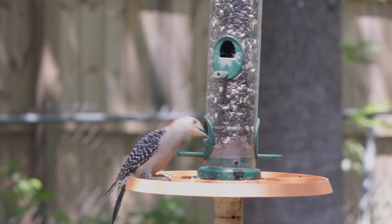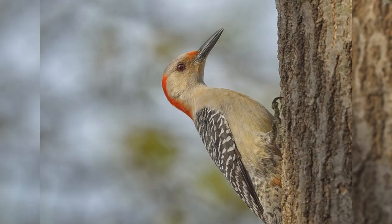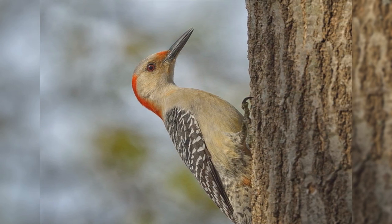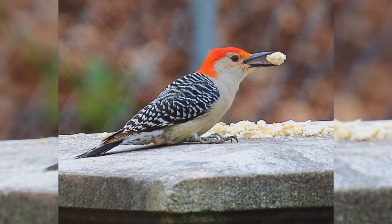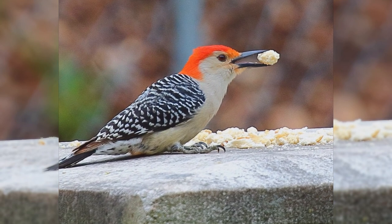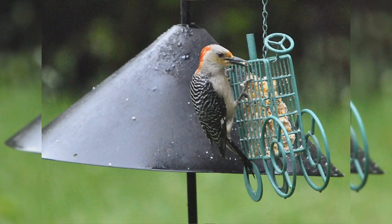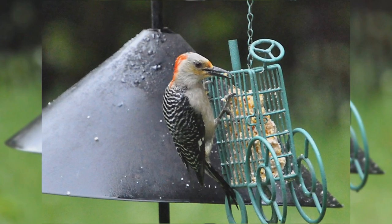These birds are a bit larger than European starlings. They are stocky with a large head and short wedge-shaped tails. The bills are long, straight, and chisel-shaped. The upper parts, including the back and wings, are covered with thin black and white bars. The head and underparts are pale tan or gray. They have white rumps and black tails with barred outer tail feathers. Males have red crowns from their bill to their back; some also show a reddish wash to their belly. Females have red crowns from the top of their head back with gray fore-crowns. At feeders, red-bellied woodpeckers love suet and also eat peanuts.